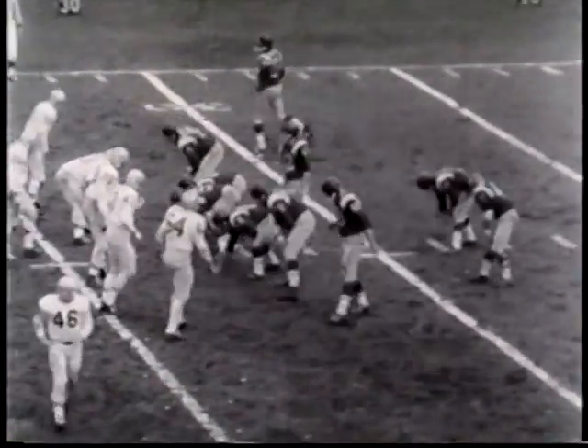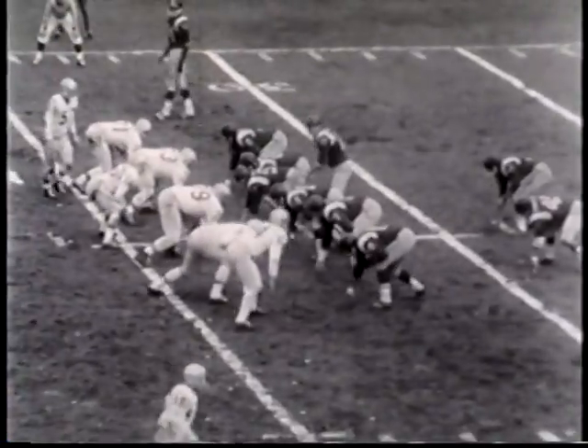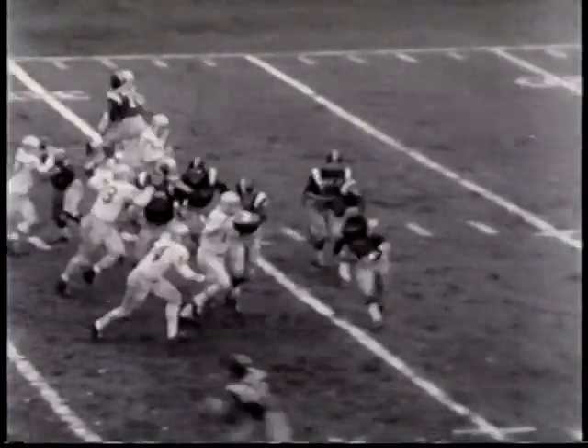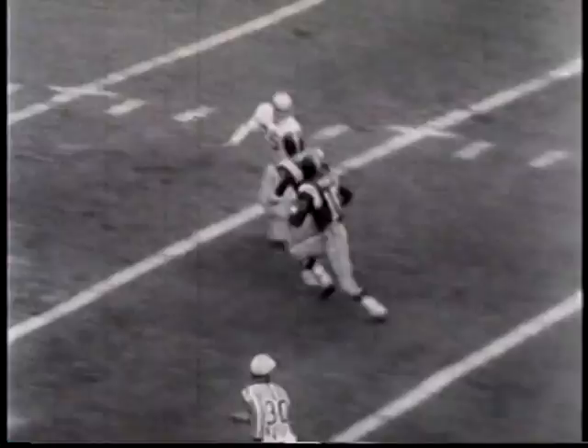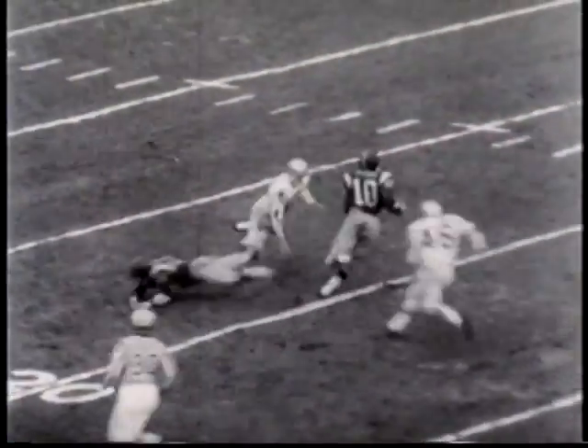The final play of the first period, and it's New York's turn. Aldoro is the quarterback. He rolls out, fires a sideline pass to Bob Wren. Wren makes a great catch and takes off — 67 yards for the touchdown.